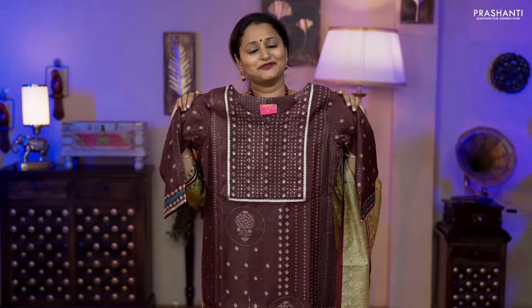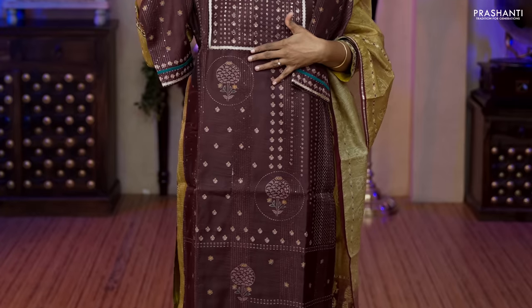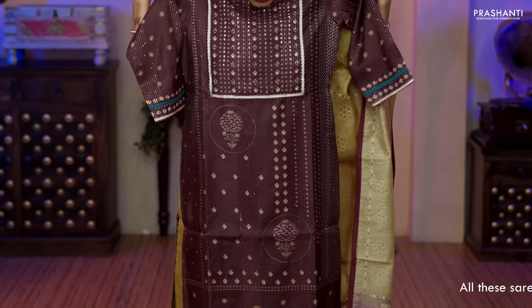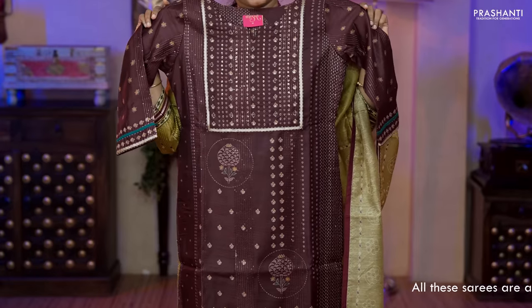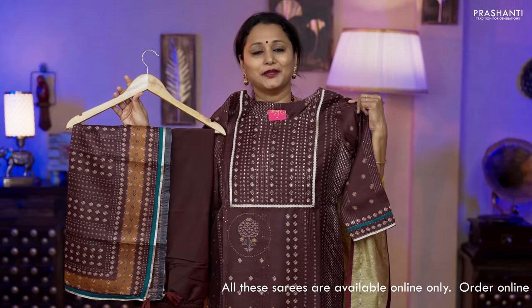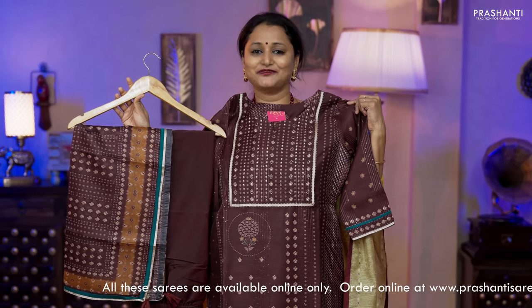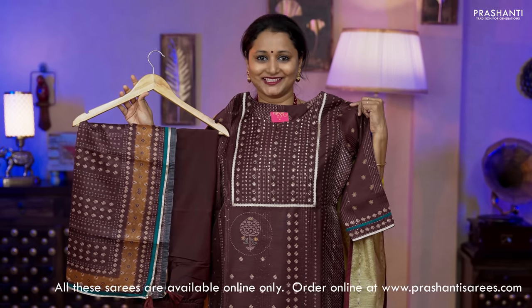The next one is very similar to what I'm wearing today — a pure chandiri suit with beautiful embroidered and sequin work along the neckline. Printed top with simple highlights of embroidery running all over, three-fourth sleeves with sequin work and kanta stitch, a plain straight cut bottom and a beautifully printed dupatta, priced at ₹3,350 in all four sizes — medium, large, XL and XXL.